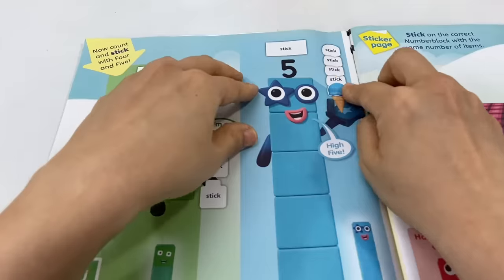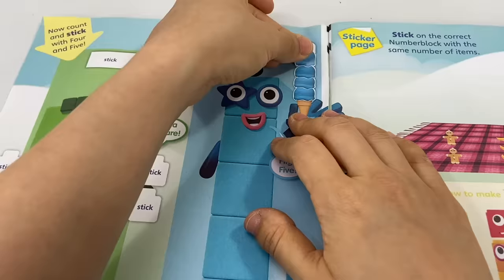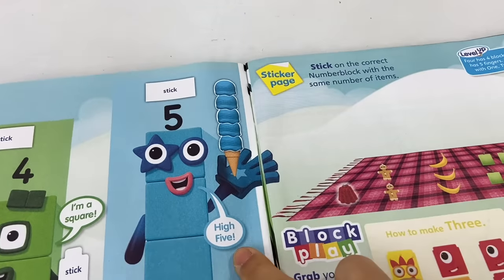Let's put all the 5 scoops — that's 1, 2, 3, 4, and 5! Mmm, yummy! She says, high five!